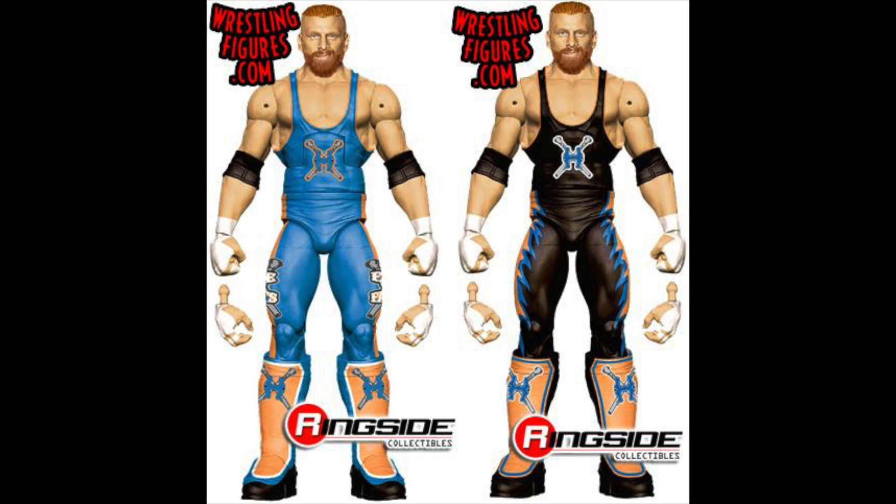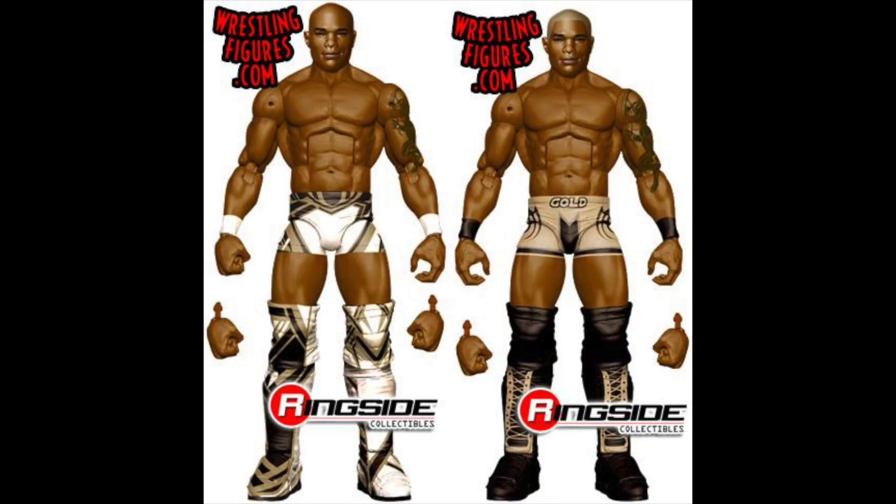Next we have a Curt Hawkins figure, which we knew was coming for a long time — I think it was revealed back at Wrestlemania Access. We are getting a chase variant in black, which will be the first chase variant announced. Personally I prefer the blue one, but I'd be happy with either. It's going to be great to have Curt Hawkins in your collection so you have someone to lose to everybody else.